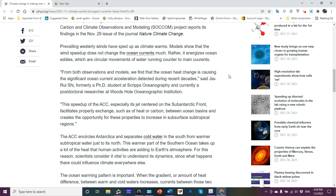Prevailing westerly winds have sped up as the climate warms. Warming the atmosphere creates a temperature differential, and a temperature differential also creates a pressure differential. Warmer temperatures exert less pressure, but you get a stronger gradient in both temperature and pressure. A stronger gradient translates to stronger winds, and stronger winds pushing on the surface of the water make the resulting currents flow faster. That's the basic synopsis of what's happening.